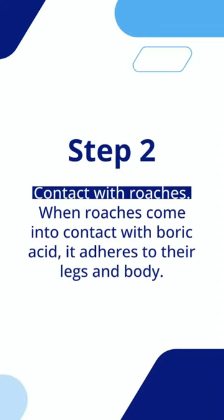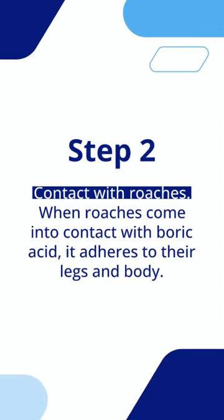Step 2: Contact with roaches. When roaches come into contact with boric acid, it adheres to their legs and body.